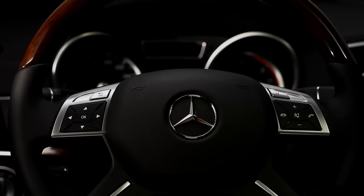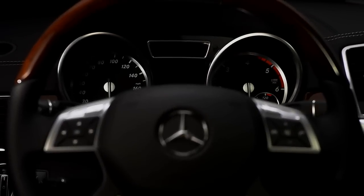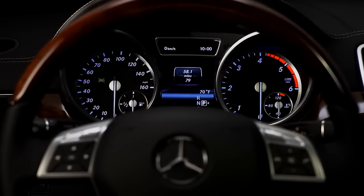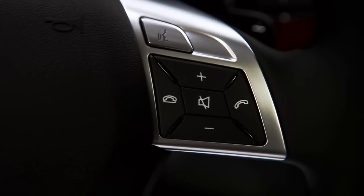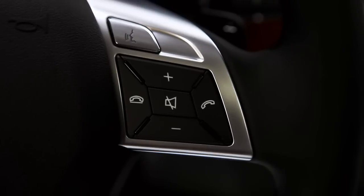Controls on the steering wheel put the features you use most right under your thumb. There's also a secondary screen directly in front of you, and each display can show a different function. Enhanced voice control makes it even easier — it can learn how you talk, and you don't need to spell out names or cities.